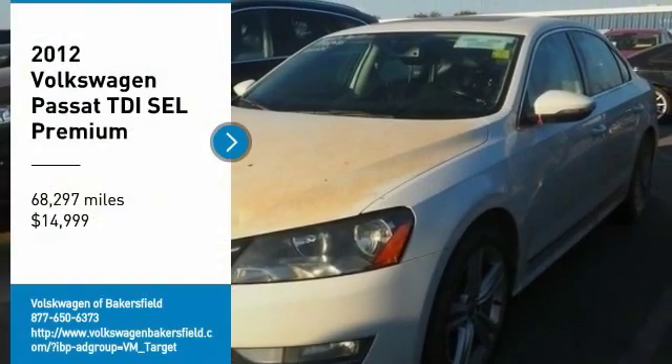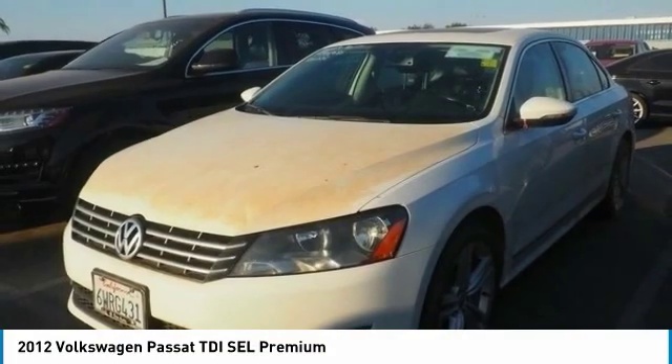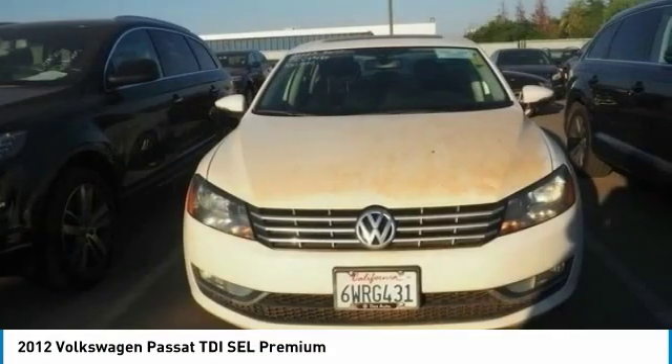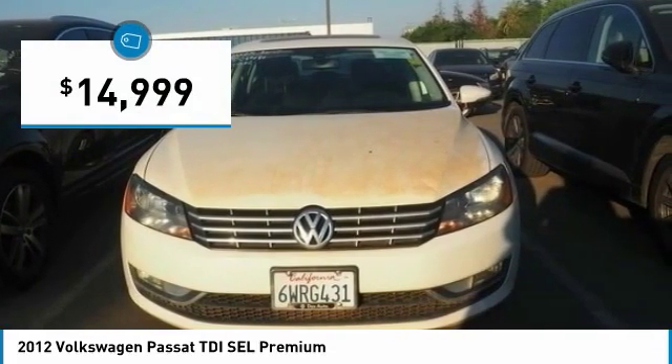Stop by and take a look at this 2012 Passat. The Volkswagen Passat is roomy and powerful, offering a supple and controlled ride with a quiet and comfortable interior. Volkswagen brings it all together, and it is priced below $15,000.